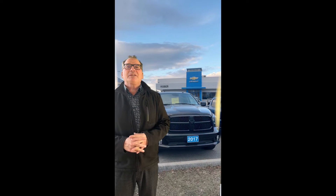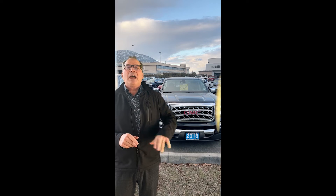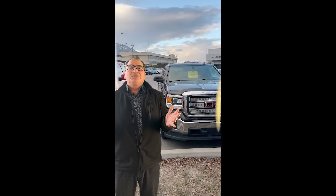One is a 2017 Ram ST black crew cab with under 70,000 kilometers. I also have a 2018 GMC Denali, a beautiful truck at around 74,000 kilometers, fully loaded. And I have a 2018 double cab Silverado, black on black — a beautiful vehicle.